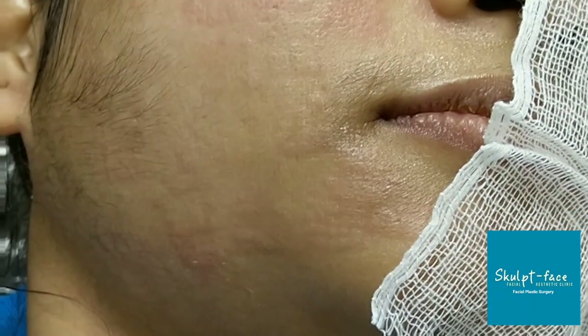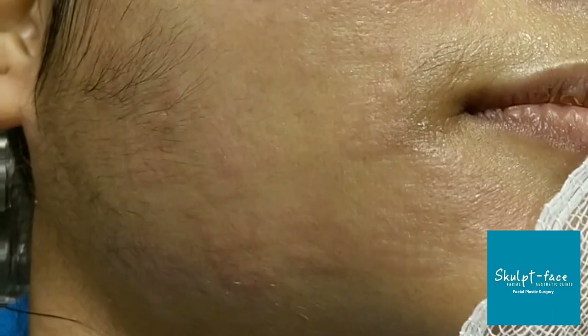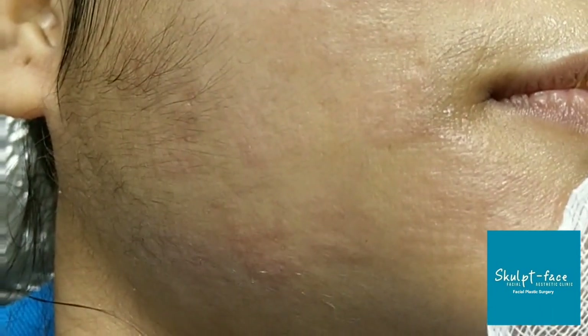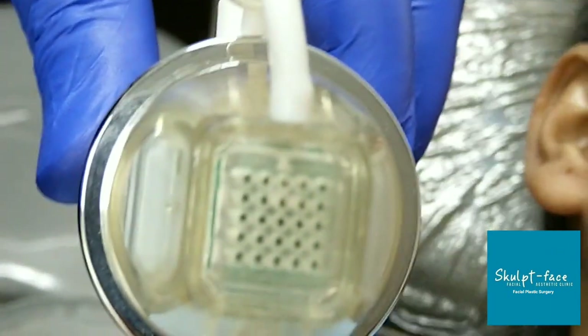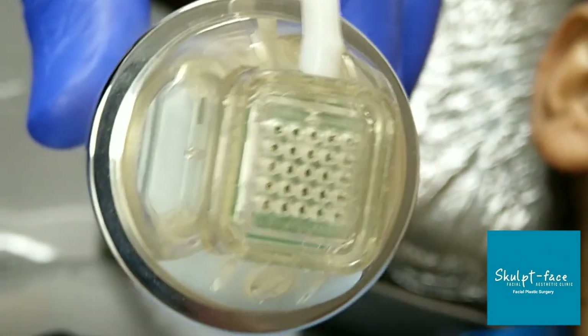The radio frequency needle delivers high frequency energy below the skin, into the collagen layer. What it does is form new collagen and cause new skin formation. Over multiple sessions, the skin quality keeps improving — and this is the micro-needling radio frequency probe.